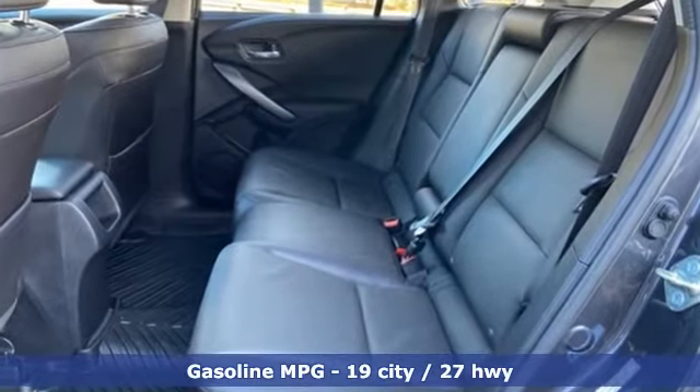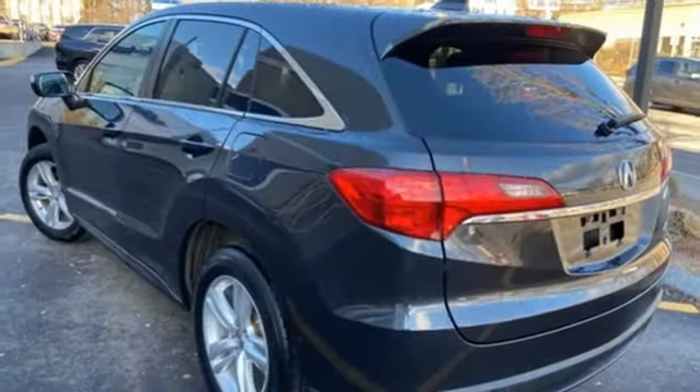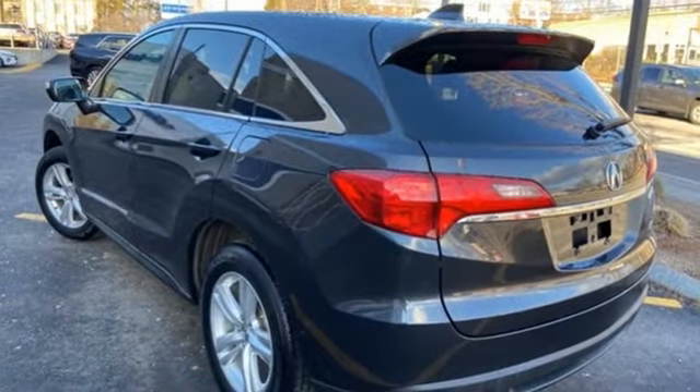Streaming audio, power heated mirrors, front heated leather bucket seats, auto dimming rear view mirror, doors of push button start proximity key.